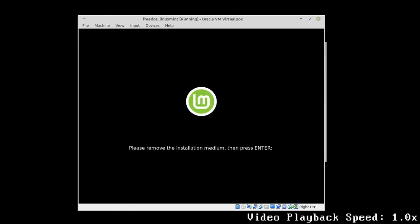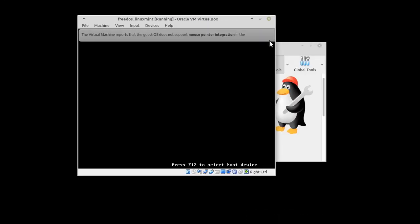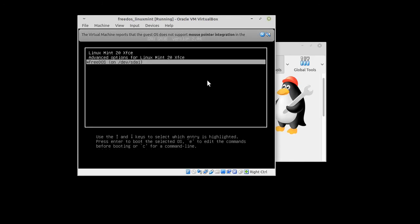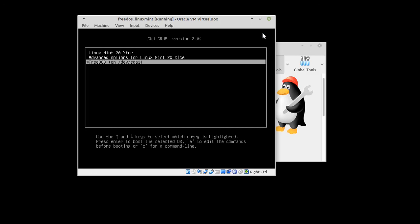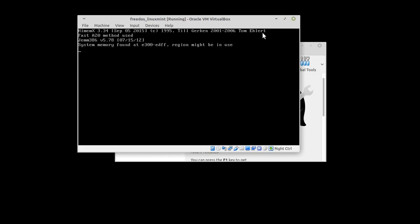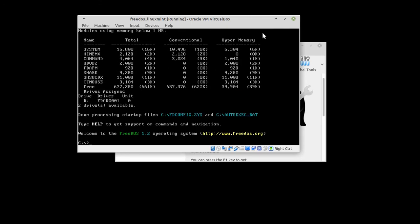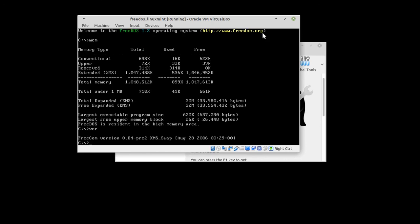Now that our Linux operating system is finally installed, the moment of truth comes. Quickly after the restart, a bootloader comes up that lets us choose between Linux Mint and FreeDOS. Let's see if our FreeDOS is still alive after the Linux Mint installation and all the related work on the hard disk configuration. With a few basic commands, we'll see that it still works.